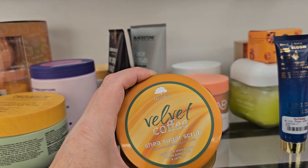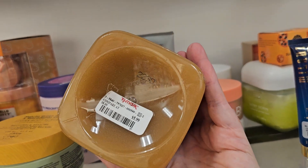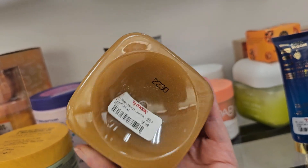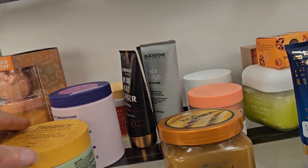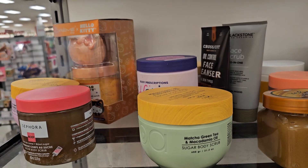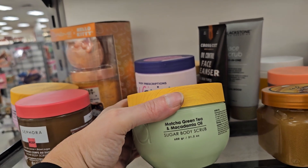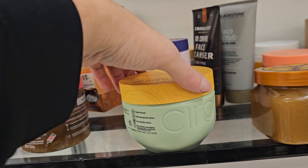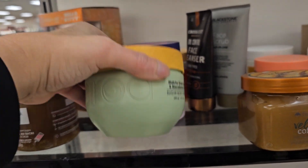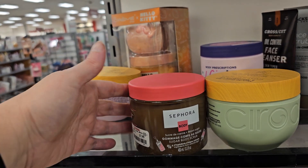They have it in Velvet Coffee Shea Sugar Scrub, priced at $5.99. You're gonna pay more than this at the big box store, I can guarantee it. Here is Matcha Green Tea and Macadamia Oil — same price, $5.99. That is a really good deal for that brand. Let's see what Sephora charges.